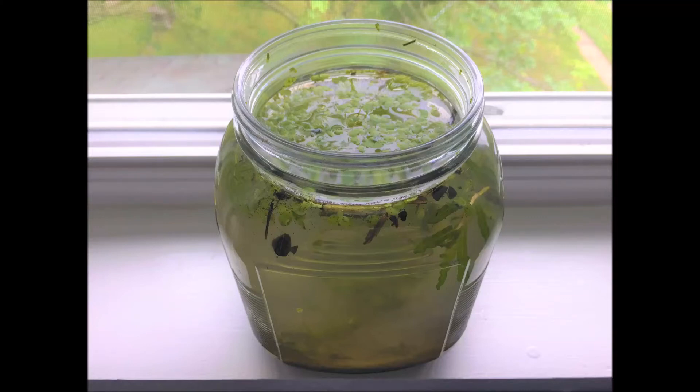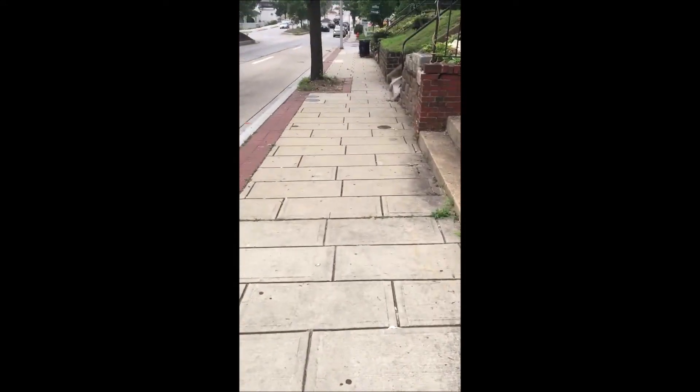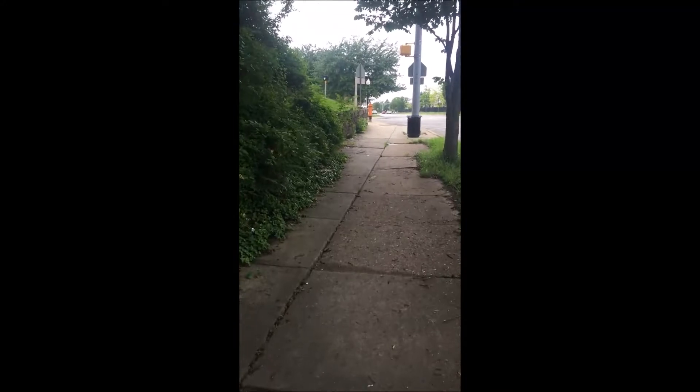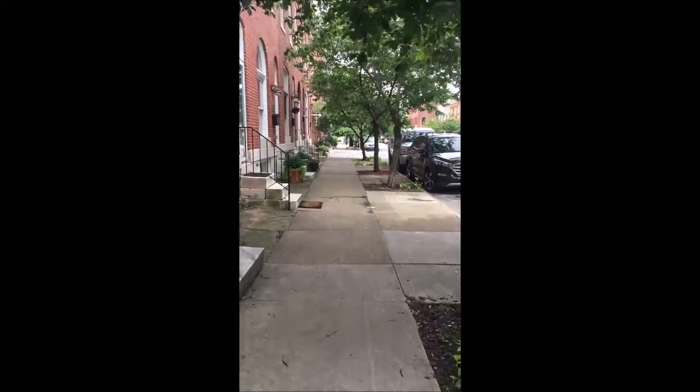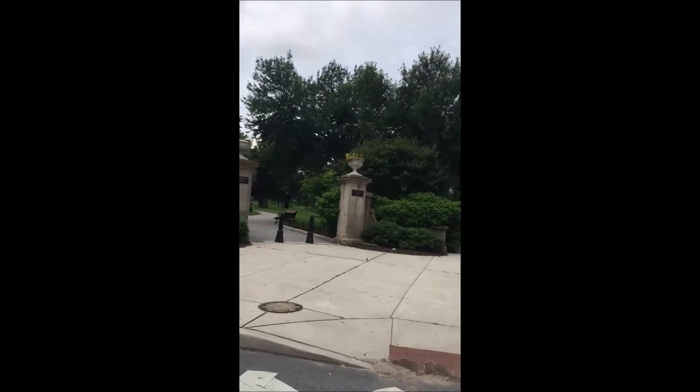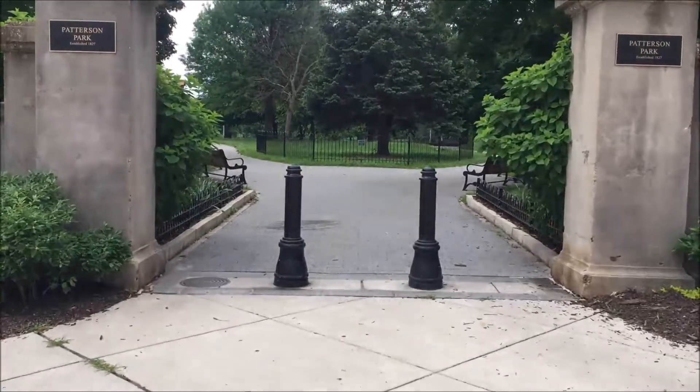Hey YouTube! I started a new ecosphere. This time I wanted to get everything from a pond. The only downside to that plan is the closest pond to me that isn't polluted is about four miles away, and I walk everywhere. If you're familiar with Baltimore, you probably know which pond I'm talking about already, and that's the one in Patterson Park.